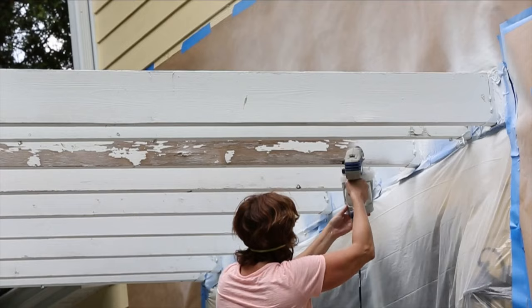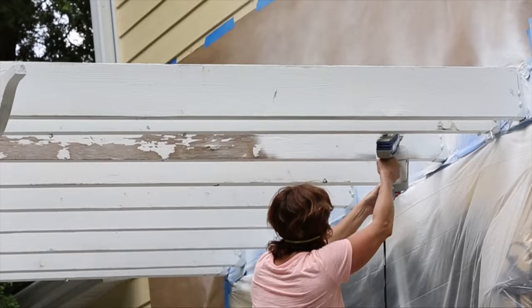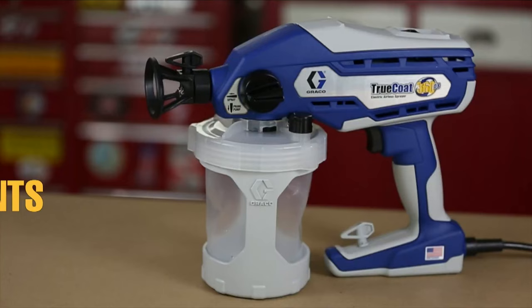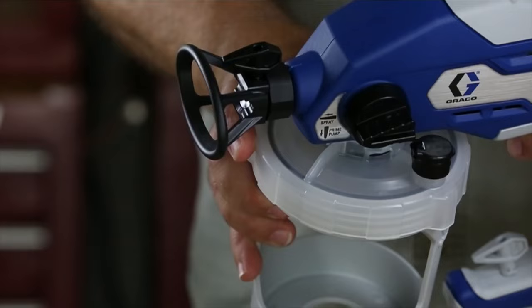From stains to heavy latex and acrylics, it handles a variety of coatings with ease, excluding only flammable materials. Experience painting mastery with the True Coat 360 DSP, where efficiency meets excellence, making every stroke a masterpiece.